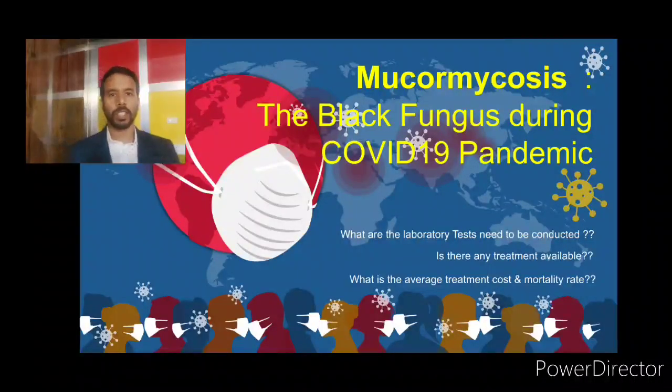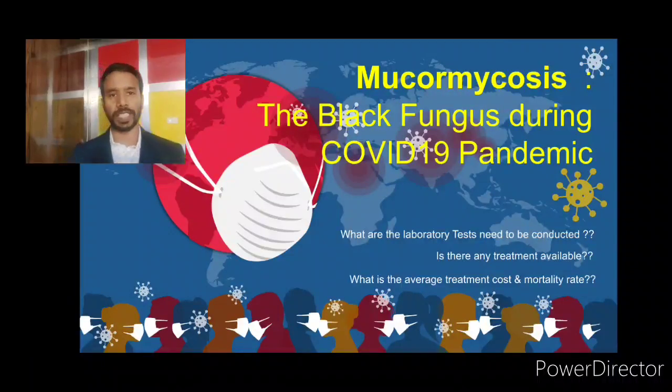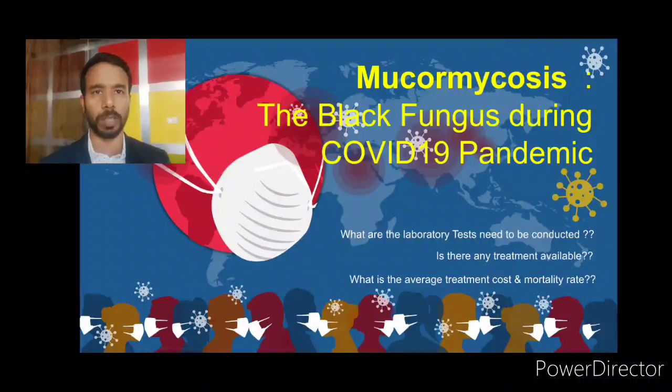Hello everyone. We are always updating you regarding different topics related to the COVID-19 pandemic. Today we will discuss a certain type of problem which is really growing day by day in COVID-19 patients — that is mucormycosis. You must have heard from social media that there are a lot of discussions on mucormycosis.